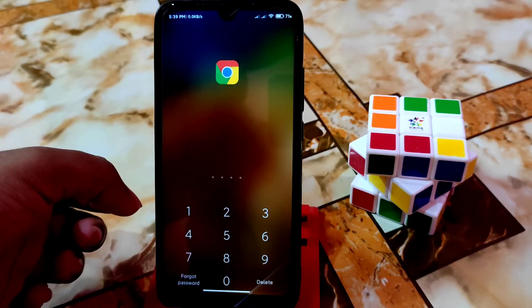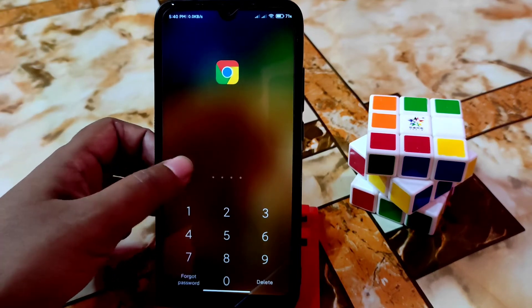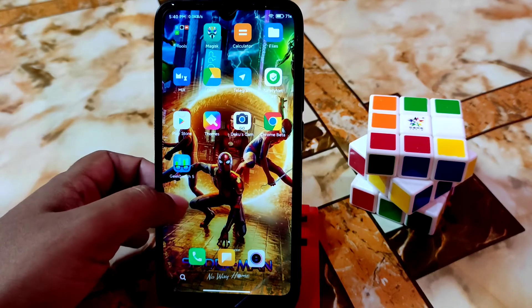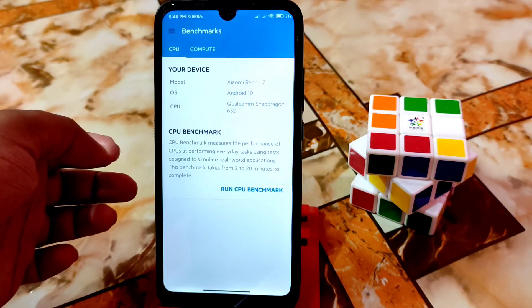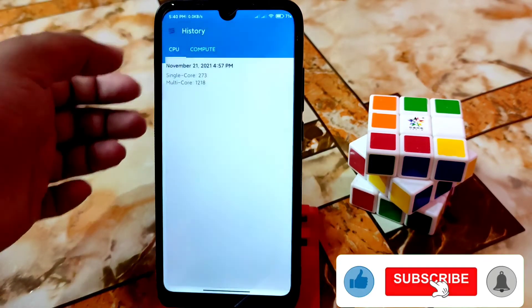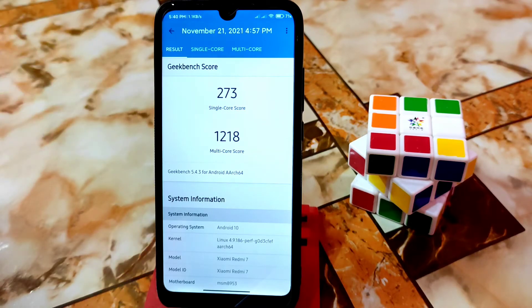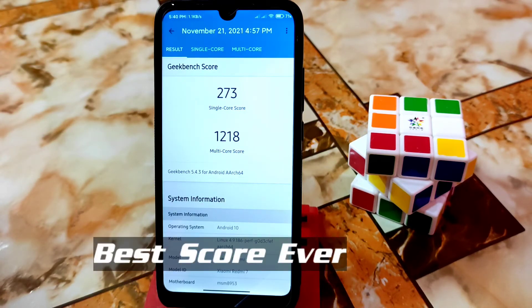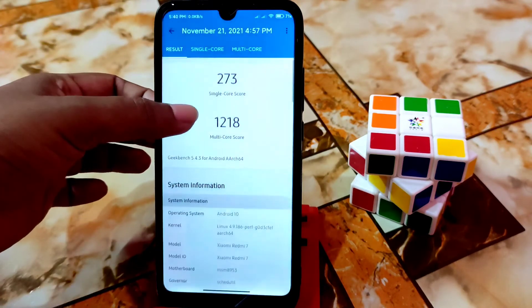App lock is working and you can also use fingerprint for that, no problem. Now let's come to the Geekbench score — I got the best Geekbench score I ever found in this ROM. This is still the best single-core and multi-core score for any custom ROM, whether Android 12, 11, SP-based or CF-based — this is the best MIUI port.